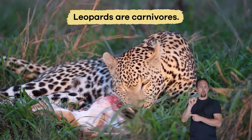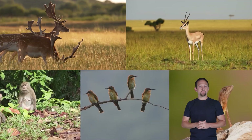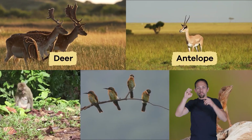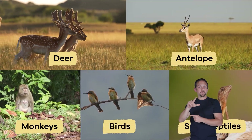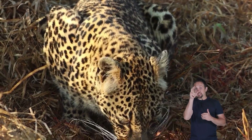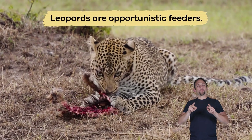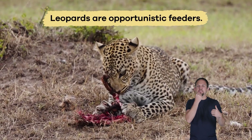What do leopards eat? Leopards are carnivores, which means they eat only meat. Their diet includes animals like deer, antelope, monkeys, birds, and even small reptiles. Sometimes they eat fish or insects if bigger prey is not around. Leopards are opportunistic feeders, which means they will eat almost any animal they can catch.